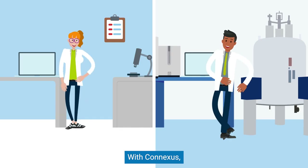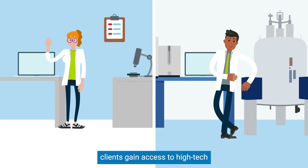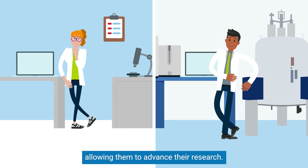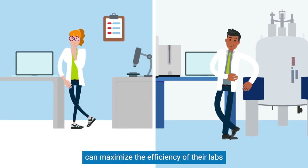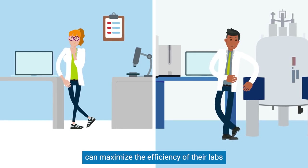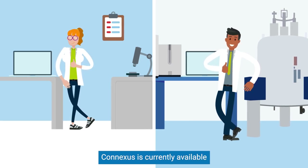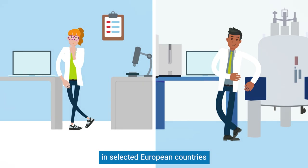With Conexus, clients gain access to high-tech NMR instruments, allowing them to advance their research. Participating service providers can maximize the efficiency of their labs by keeping their instruments running at full capacity. Conexus is currently available in selected European countries.